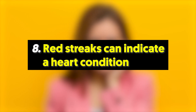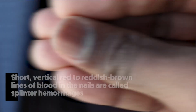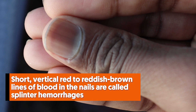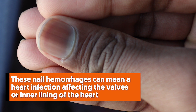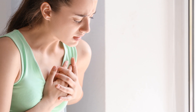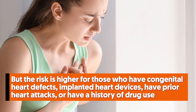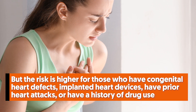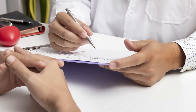8. Red streaks can indicate a heart condition. Do you have red streaks on your nails? Unless you just slammed a finger in a door, these red streaks are something to be alarmed about. Short vertical red to reddish-brown lines of blood in the nails are called splinter hemorrhages — they look like a splinter under the fingernail, hence the name. These nail hemorrhages can mean a heart infection affecting the valves or inner lining of the heart. Heart infection is usually due to bacteria, but the risk is higher for those with congenital heart defects, implanted heart devices, prior heart attacks, or a history of drug use. It can also be accompanied by flu-like symptoms such as coughing and weight loss. Bottom line: consult your doctor as soon as you see little red lines.